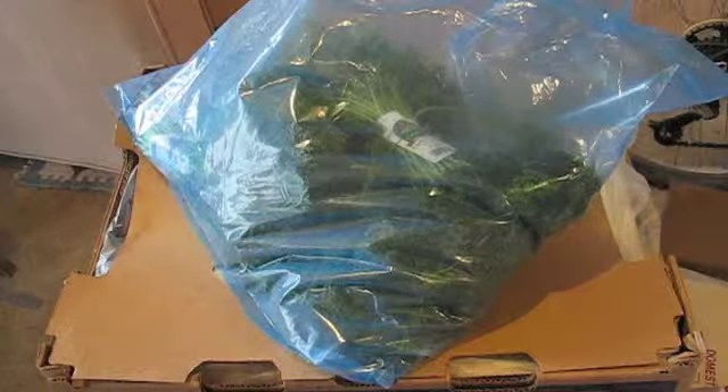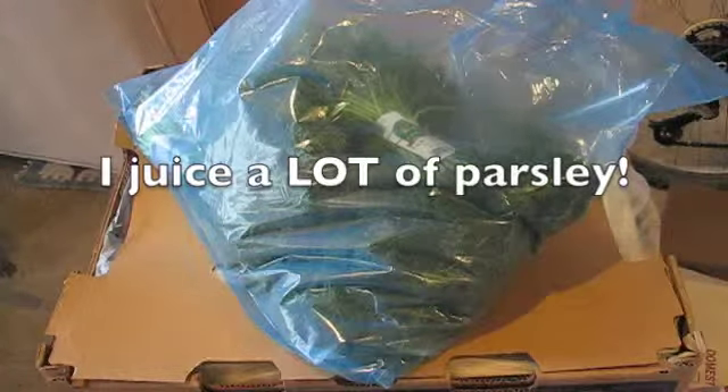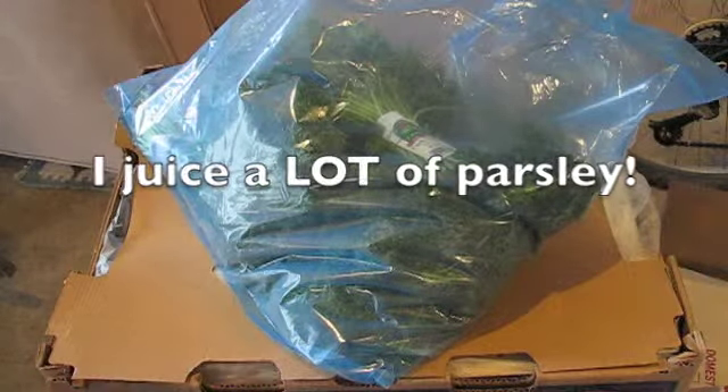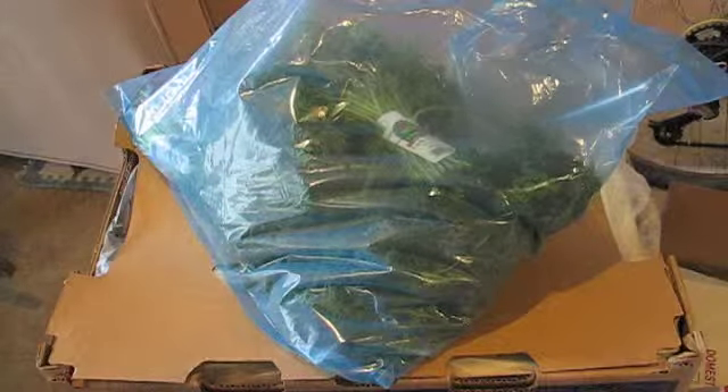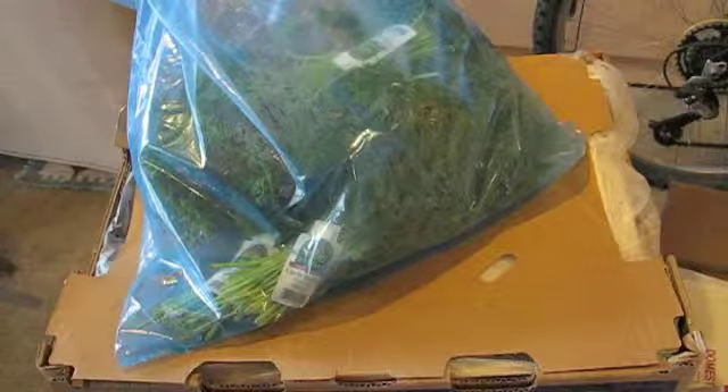So the first thing you see here is parsley. There's about seven bunches in there and they were a dollar each. So that's how much it is in bulk where I live. It's organic and it's a really good deal for organic parsley.